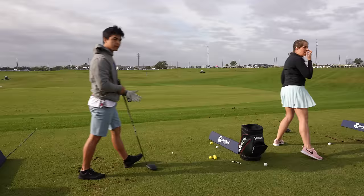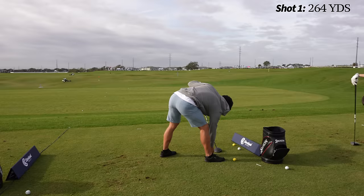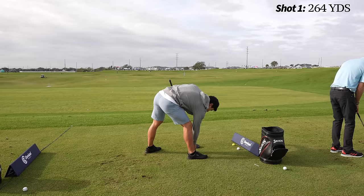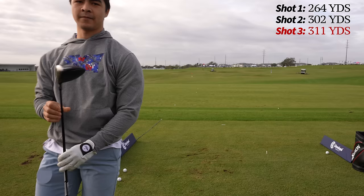This guy's up for the long drive contest. He's swinging 121 miles an hour — that's fast. 302. He's hooking it a little bit — he's got a stiffer shaft. 311. Pretty good.